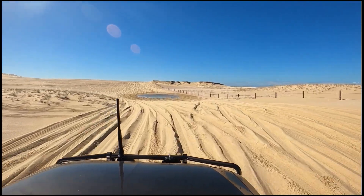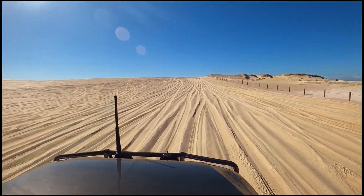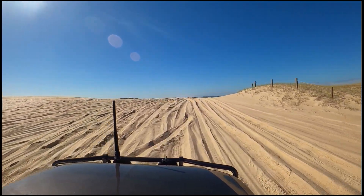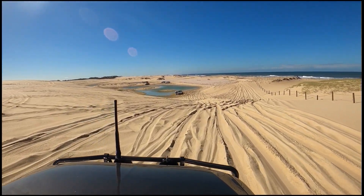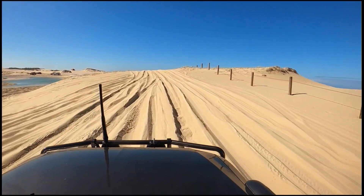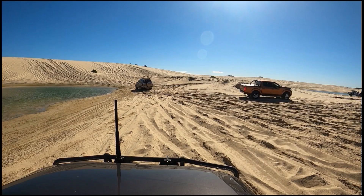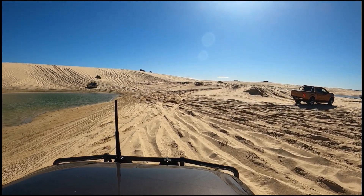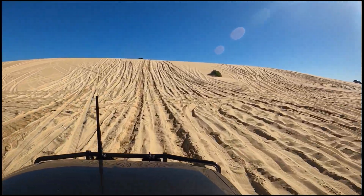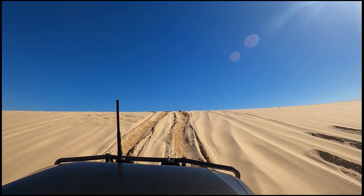So we drove south from the main entrance and now we've turned around and are heading north. This section here is where we did find one of the steeper dunes that we came across. There are a few other people here doing some runs up the dunes. That's another Pajero there that's just headed up the dune ahead of us — and it looks pretty easy, doesn't it? So we thought we'd follow them up, with every expectation we'd drive straight up exactly like they just did.